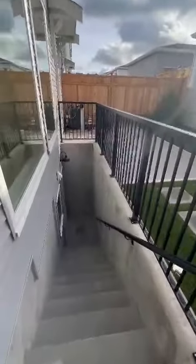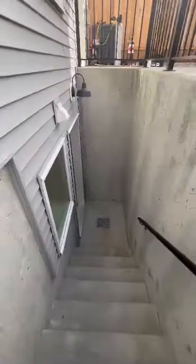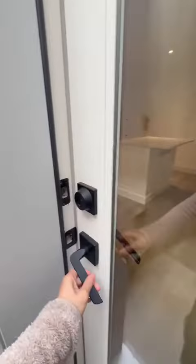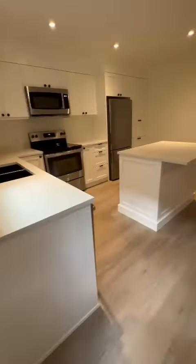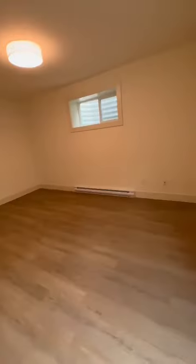This is 19792 75B Avenue in Langley. It's a basement suite. We will be getting blinds and curtains for the windows — we actually have measurements done today.